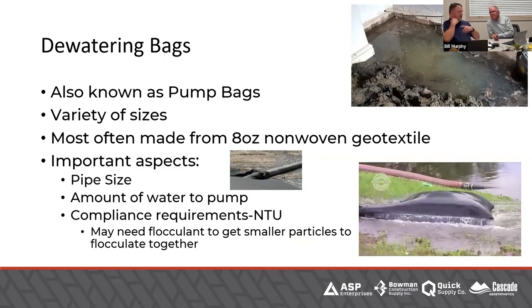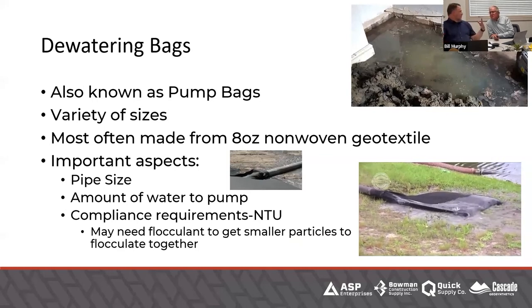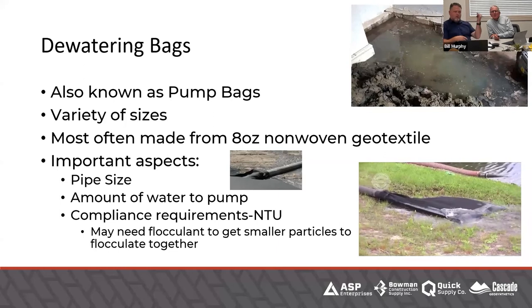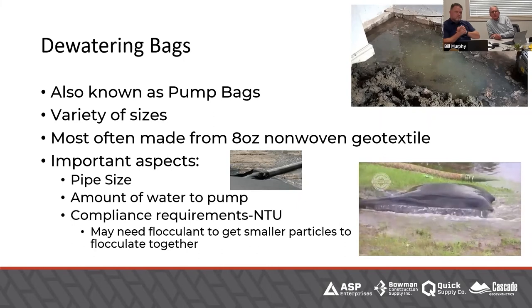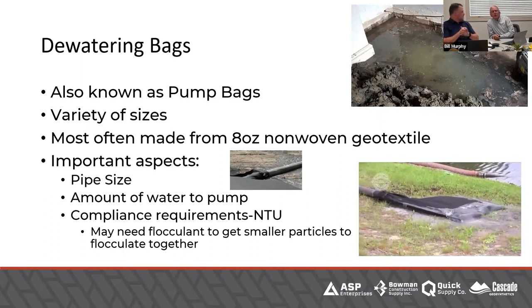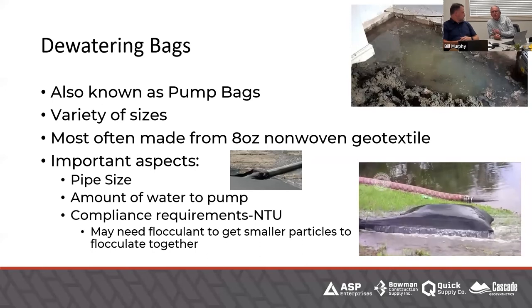We can talk about treatment trains here. When we talk about different fabrics, apparent opening size, flow rate, and permittivity — we can help with all of that. We don't need our viewers to use Dr. Google; they can contact us and we can talk about real-world, what's available and what we know from history that works. We've done treatment trains where you're putting into different tanks, getting cleaner water, decanting the cleaner water off the surface, going to the next one, treating it again. A dewatering bag is required in most cases if you're pumping almost anything out of a utility trench or anything like that.